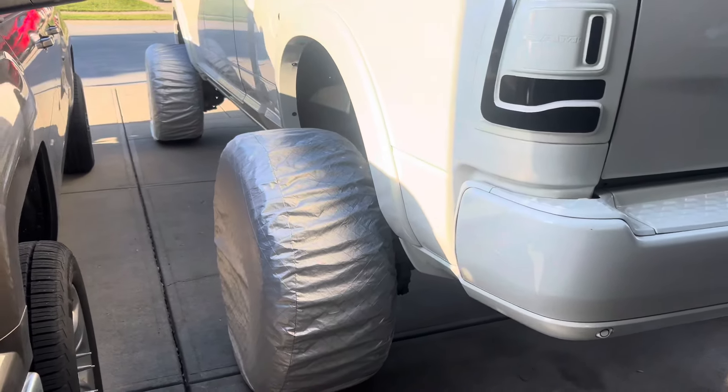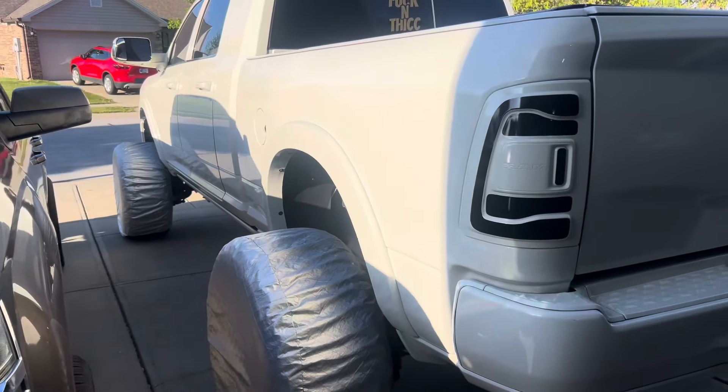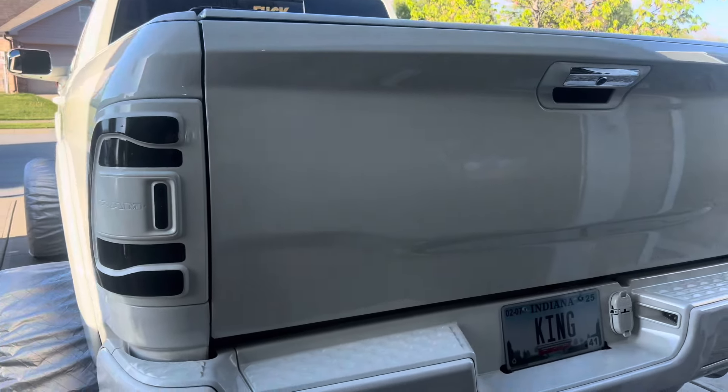Truck's got its wheels back on it, all nice and covered up, freshly polished, ready to go.